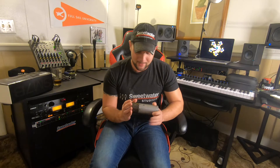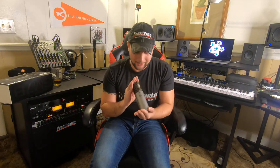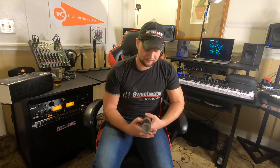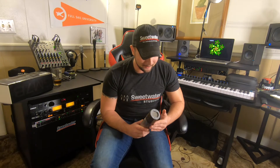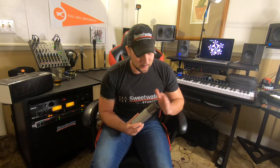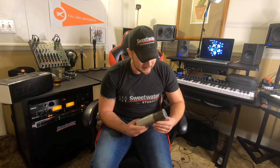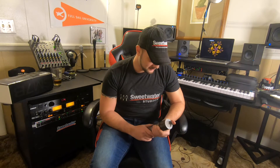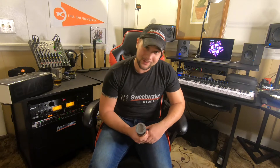I was so looking forward to expanding my microphone collection, and the Sweetwater sales engineers had assured me it was in perfect condition even though it was used. So I was pissed — like, it's not perfect because it's not working.